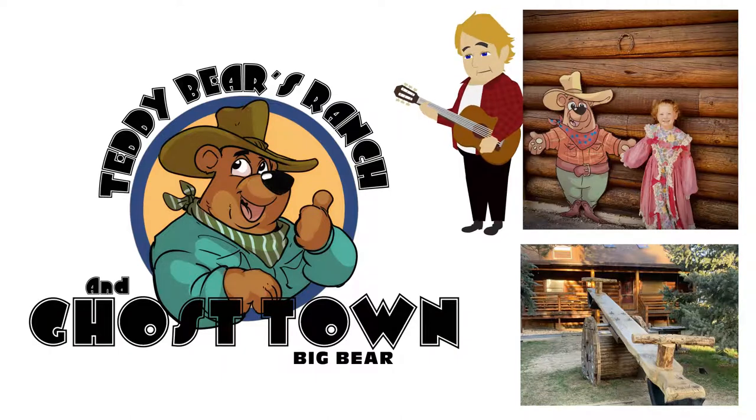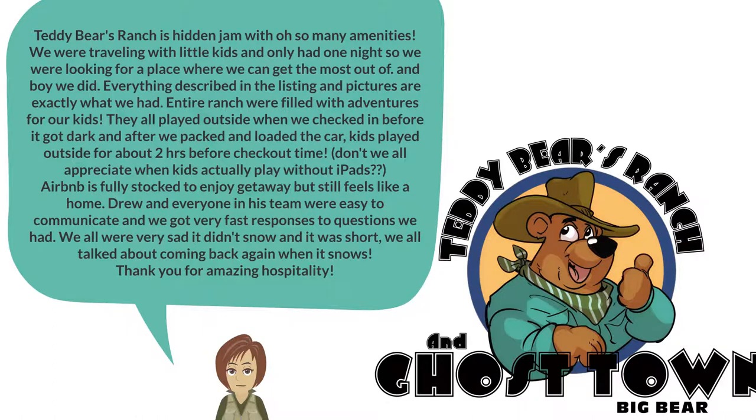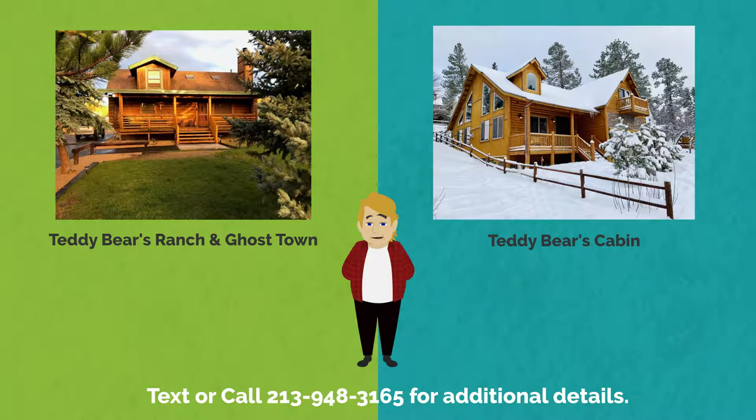Listen to one of our most recent reviews: 'Teddy Bear's Ranch is a hidden gem with oh so many amenities. We were traveling with little kids and only had one night, so we were looking for a place where we could get the most out of our stay. And boy, we did. Everything described in the listing and pictures is exactly what we had. The entire ranch was filled with adventures for our kids. They played outside when we checked in before it got dark, and after we packed the car, kids played outside for about two hours before checkout time. Don't we all appreciate when kids actually play without iPads?' Whether you stay at the ranch or the cabin, we are excited you found us. We currently use Airbnb as our exclusive booking rental agency. Our booking calendar is linked from our websites to Airbnb if you are ready to book. If you have additional questions, text or call us any time at 213-948-3165. Make sure you read the reviews.